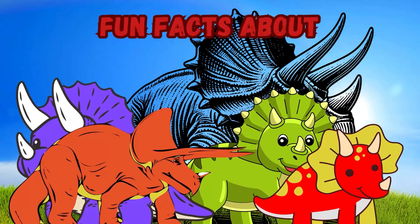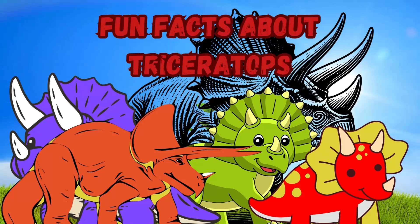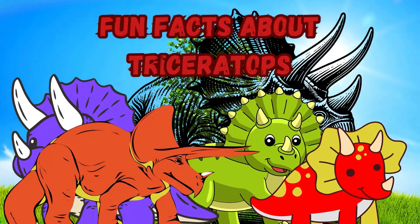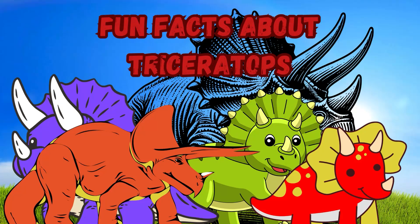Hello and welcome everybody. It's time for some fun facts about your favorite dinosaur, the Triceratops. Let's explore this awesome dinosaur together.